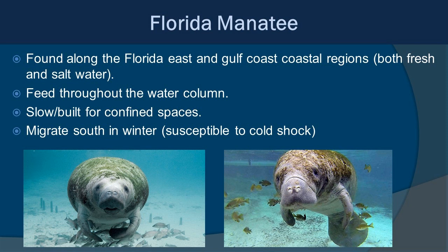The Florida manatee is a subspecies of the West Indian manatee. They live along Florida's East and Gulf Coast, feeding throughout the water column on vegetation. They migrate with the weather — during warmer summer months they travel up the East Coast into the Carolinas, but during winter they must return to South Florida or the warm springs in the center of the state, because manatees are not tolerant of cold water and can go into cold shock and die.